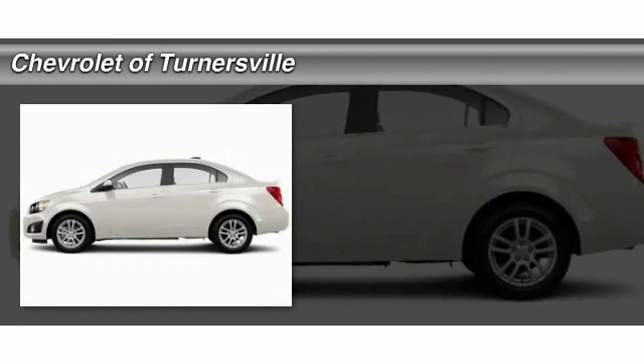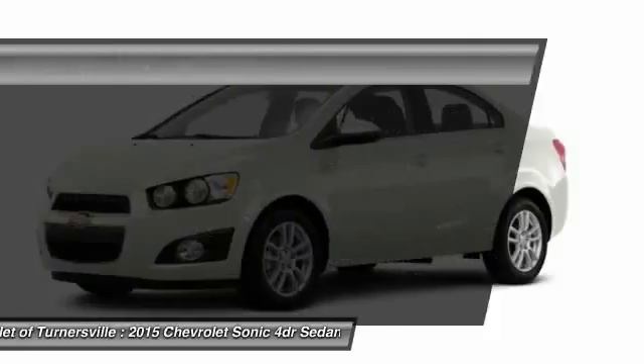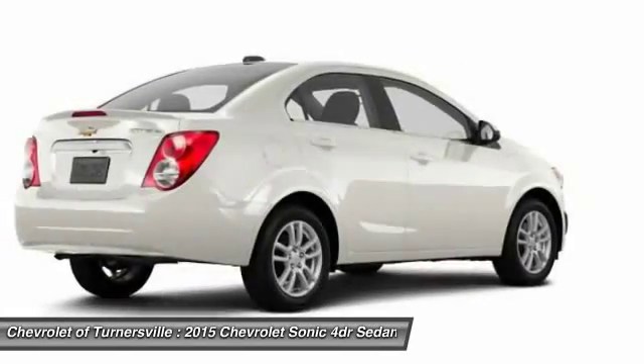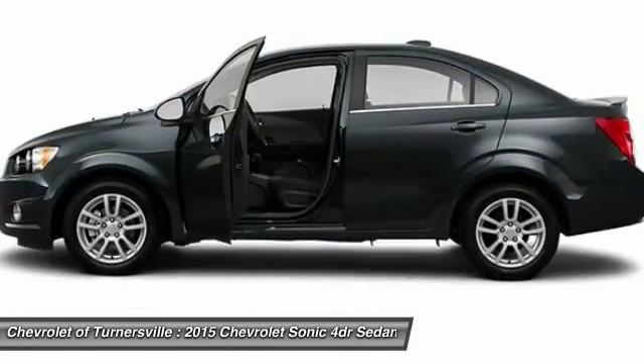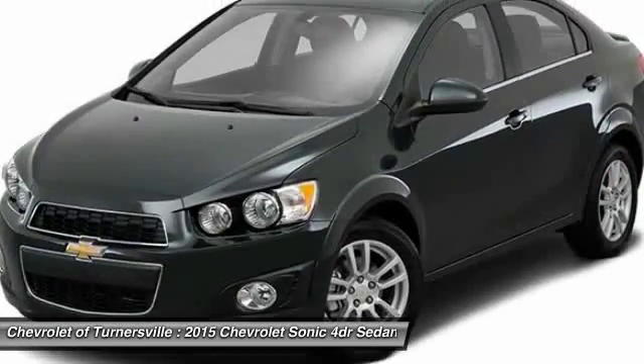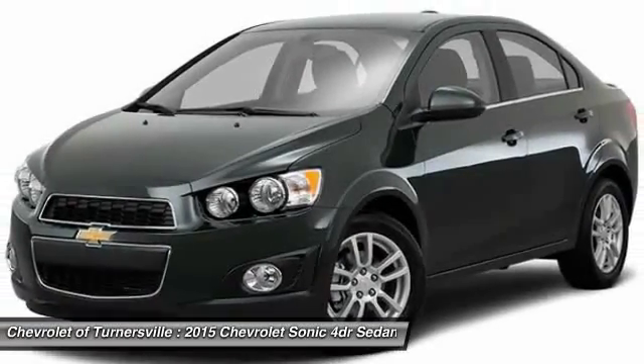The 2015 Chevrolet Sonic. The taut, strong body lines and powerful stance of the Chevy Sonic allude to the power you'll find under its hood. Throw a little extra power into the mix with the available turbocharged engine. So, where's the sweet spot behind the wheel?